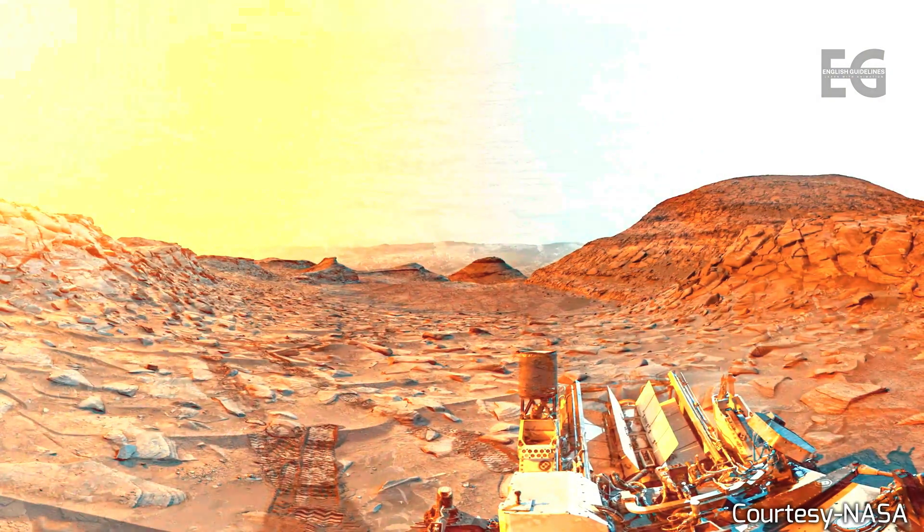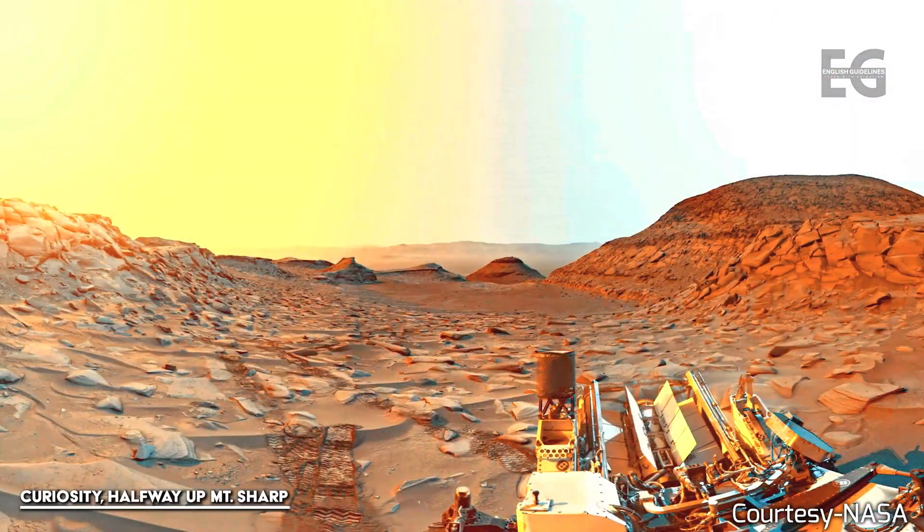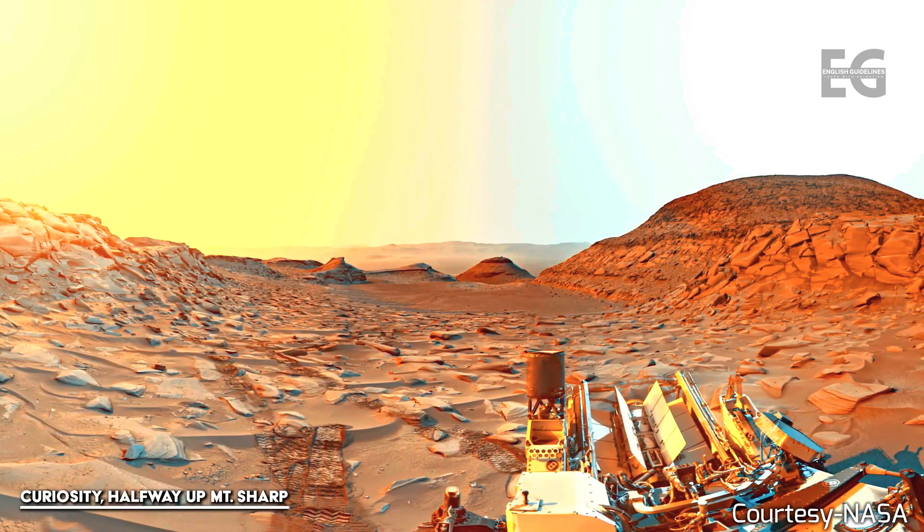The Curiosity rover continues to rise the hillside of Mount Sharp, the mountain it has been climbing for over ten years. This was once a vast lake.